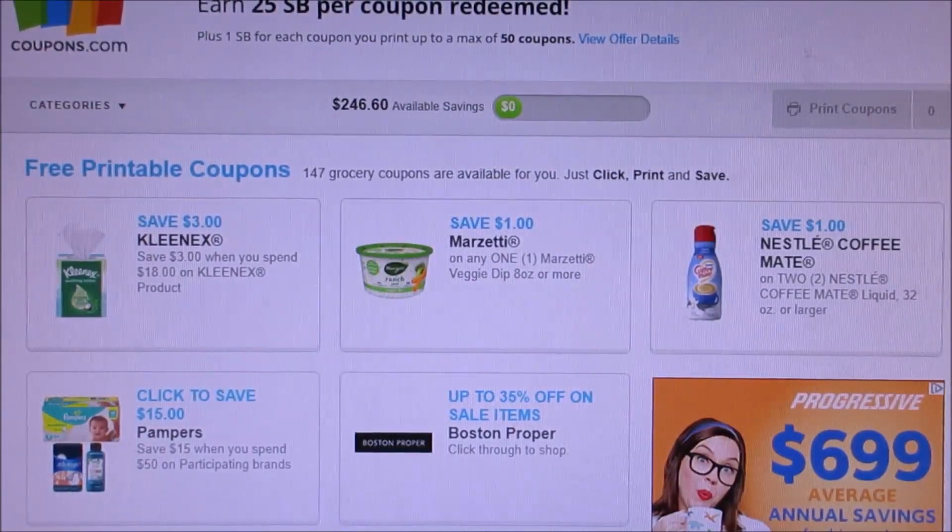I do tell you guys this — print your coupons on Swagbucks and MyPoints. I tell you guys this every week, but you guys cannot believe how many gift cards I've gotten just by printing off my coupons.